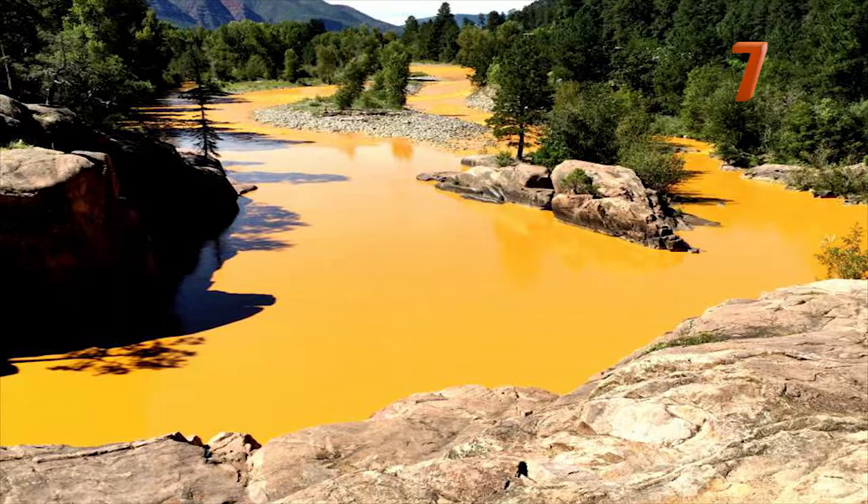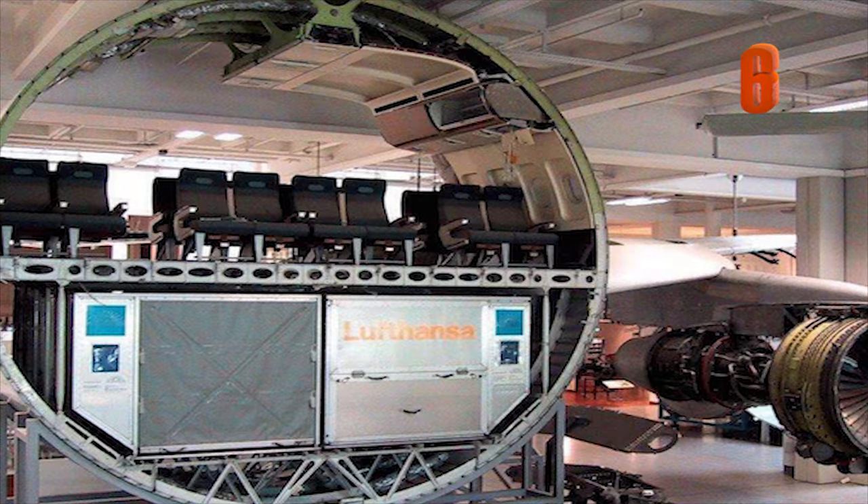Number 7: This photo shows a drastic change in the Colorado River after 3 million gallons of toxic yellow sludge were released into it in 2015. Number 6: This is what it would look like if you took a chunk out of a commercial airplane.